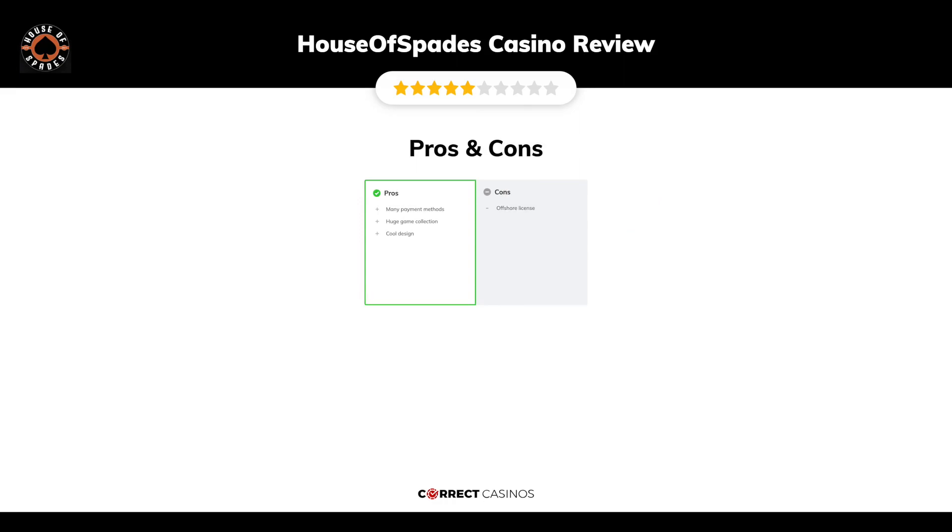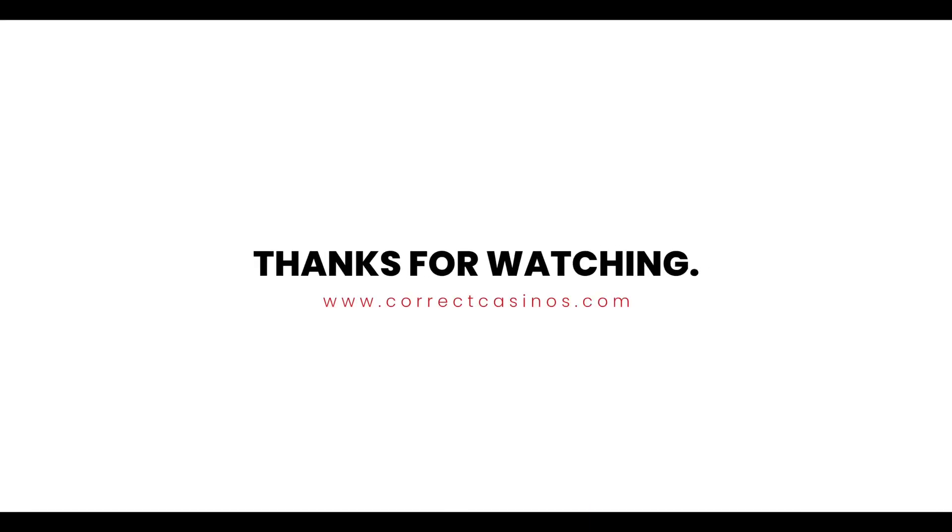The final verdict: House of Spades casino strengths are many payment methods, a huge game collection, and cool design. Its weakest points are the offshore license. Thank you for watching — visit correctcasinos.com for more casino reviews.